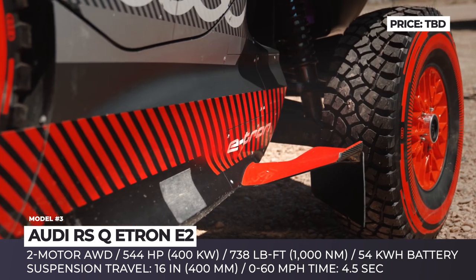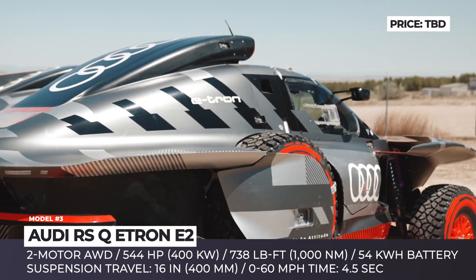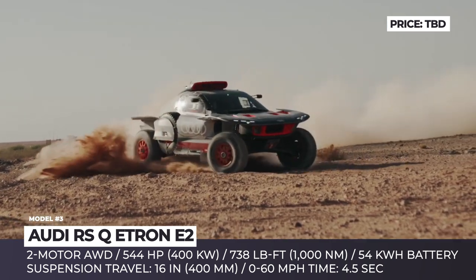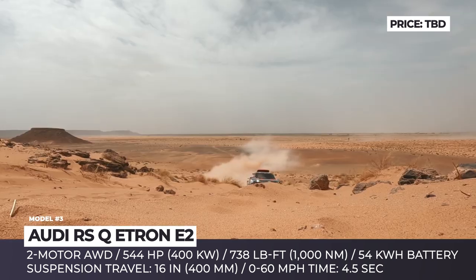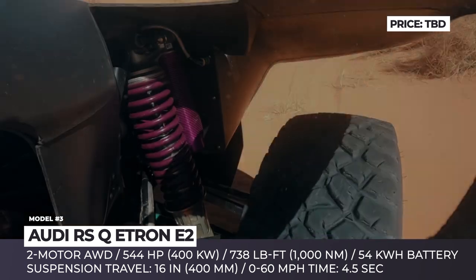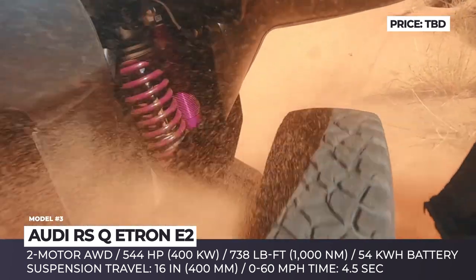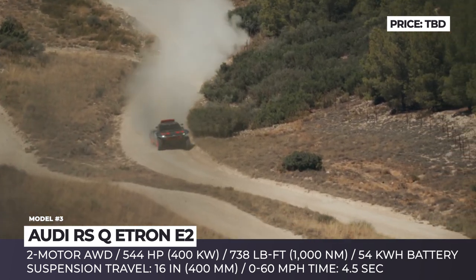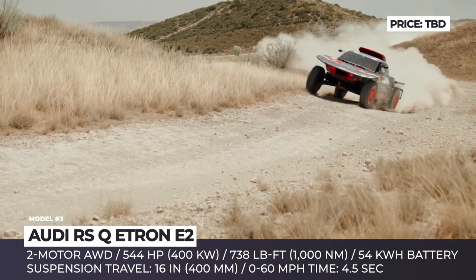Audi RSQ e-tron e2. This desert racer has already proven itself at the 2022 rally in Abu Dhabi, but for the 2023 season engineers are totally reworking its body in order to compete at the Morocco and Dakar rallies. The Audi RSQ e-tron e2 features a completely reworked aerodynamics package that lowers the drag coefficient by 15%, and the overall weight of the machine is inching closer to the race-legal 4,600 pounds.